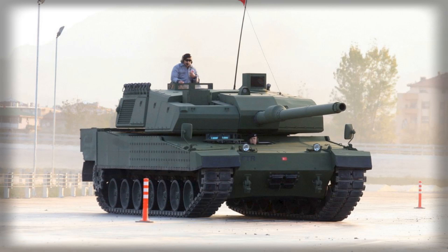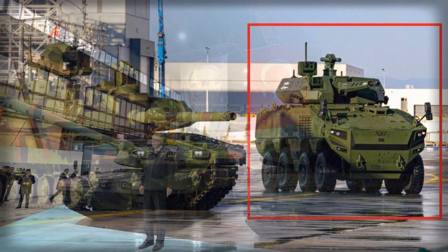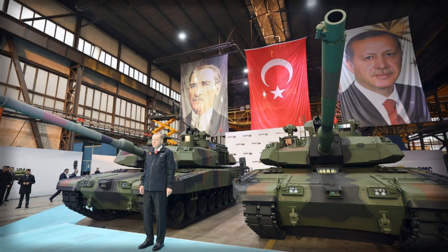With monthly targets set at 8 Altays and 10 Altugs, the message is unambiguous: Turkey intends to field a balanced, scalable mix of platforms that can be tailored to different theatres without fragmenting logistics or diluting industrial momentum.